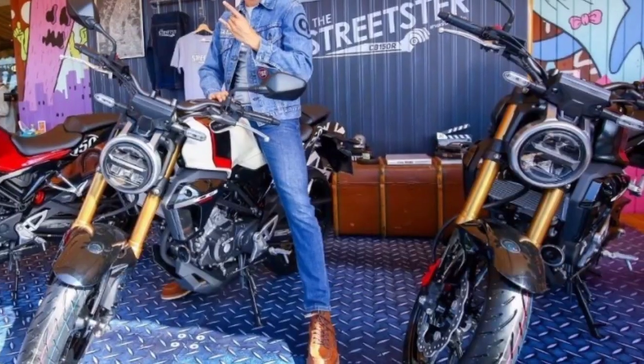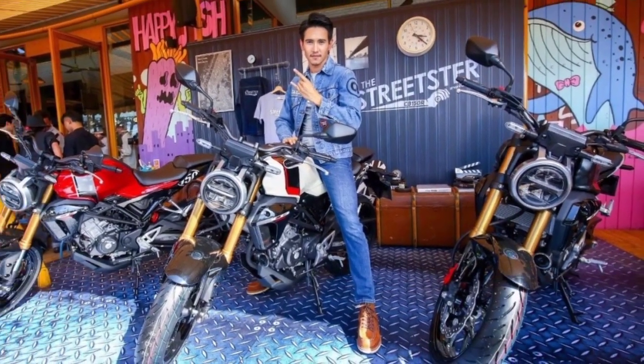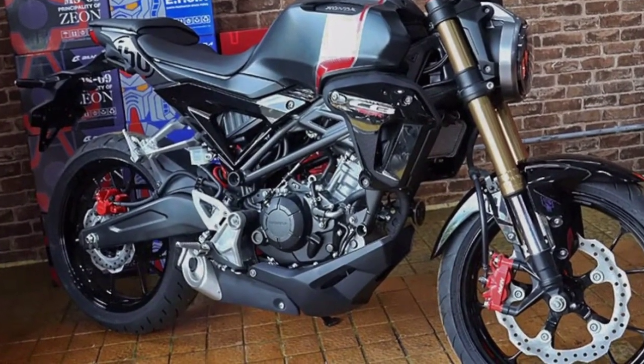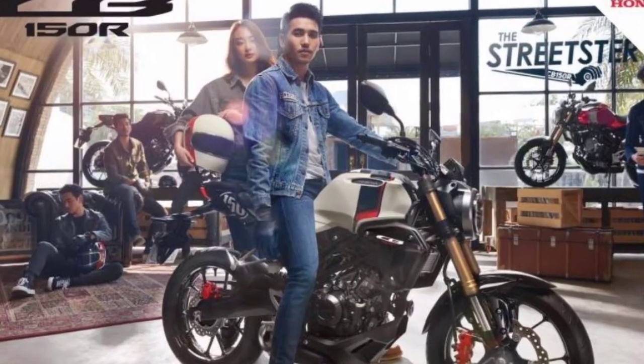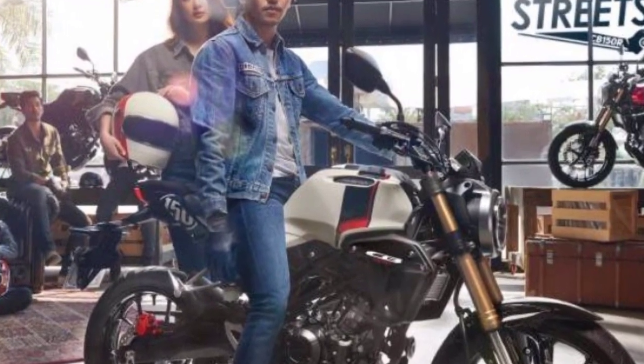Honda Eropa di ajang ECMA 2017 secara mengejutkan memperkenalkan 3 varian Neo KV. Jadi ada Neo New CB125, CB300, dan CB1000R. Nah yang cukup mengejutkan, desainnya tuh bener-bener sama persis dengan CB150R X-Motion yang ada di Thailand.